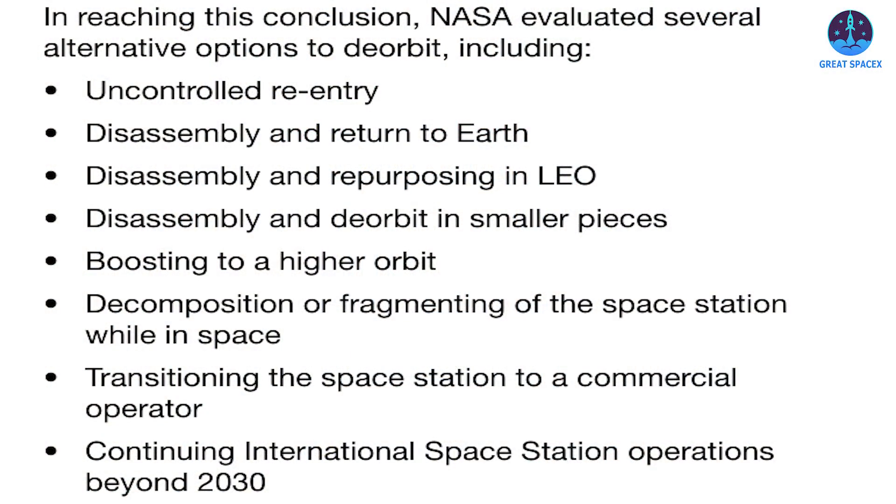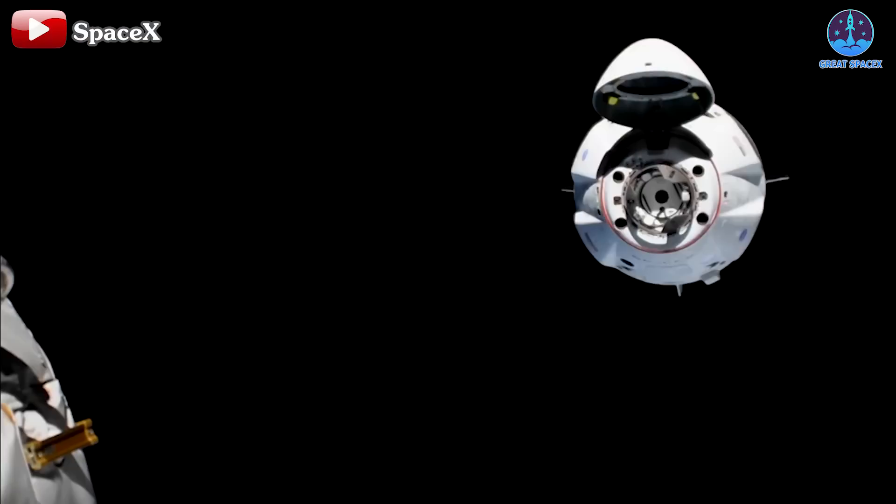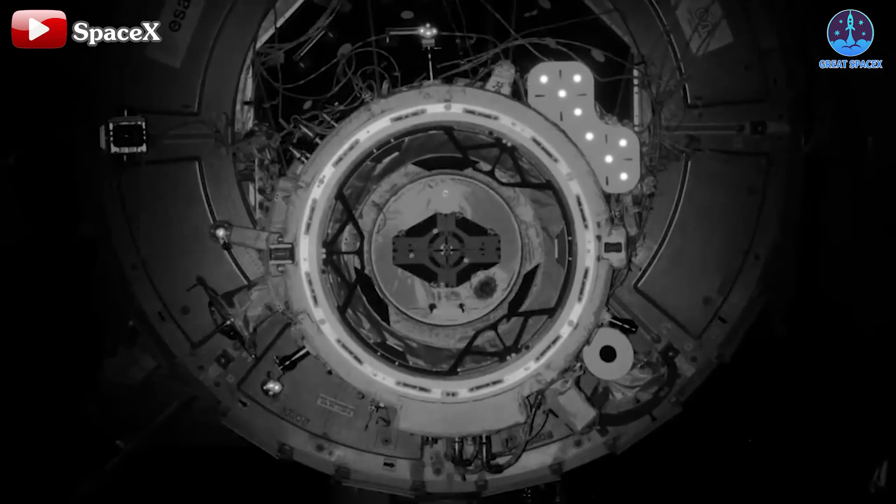NASA considered and evaluated many other backup solutions, outlining eight additional methods: uncontrolled re-entry, disassemble and return to Earth, disassemble and repurpose in low Earth orbit, disassemble and de-orbit in smaller pieces, boost to a higher orbit, decomposition or fragmentation of the space station while in space, transition the space station to a commercial operator, or continue ISS operations beyond 2030. Regardless of the method chosen, the role of SpaceX and its USDV will be crucial.